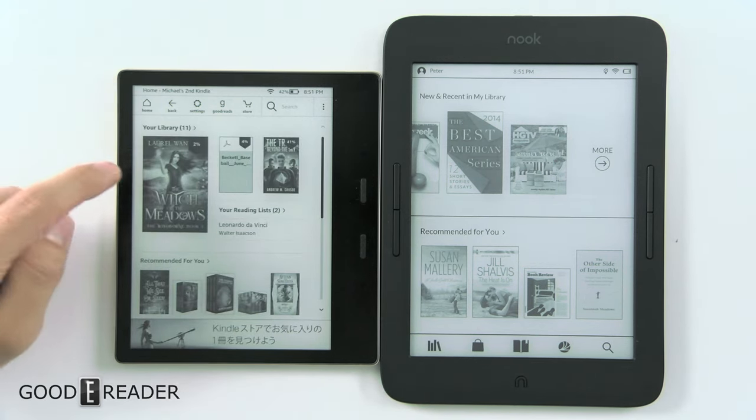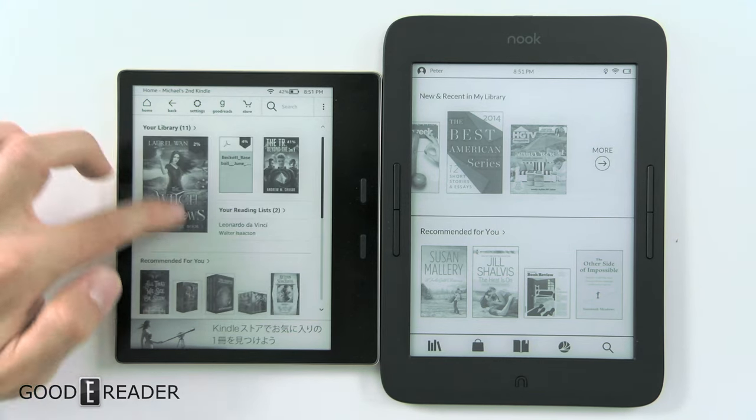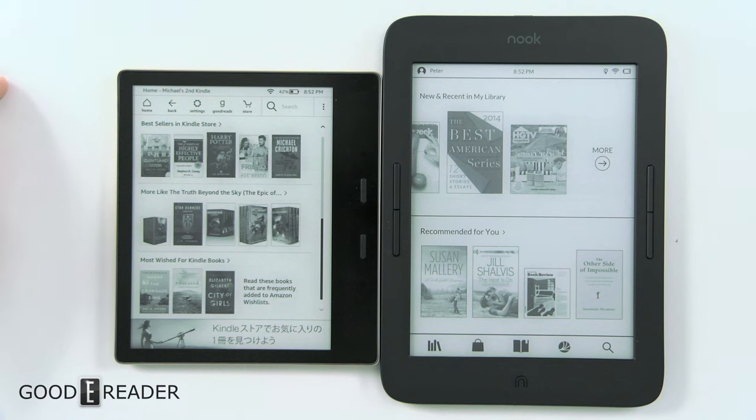Check it out if you want to see more. You have your library, and you can actually swipe down, which they've only allowed you to do kind of recently on the home screen of the Amazon.